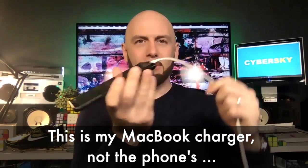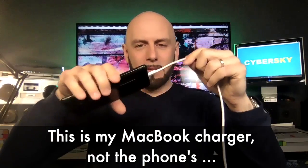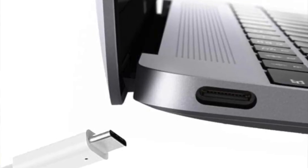The phone connection is pretty tight — you can even hang the phone from the cable, it will not come out. You really have to pull it. But on the MacBook, there's nothing that holds onto the cable. It doesn't click in with a satisfying feeling like the phone does. That means when I'm charging, sometimes the cable comes loose and then I'm not charging.